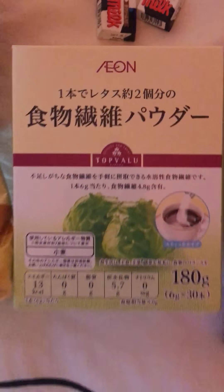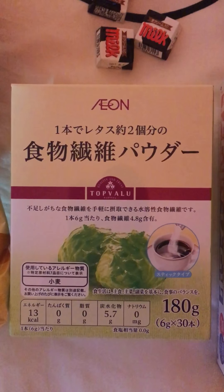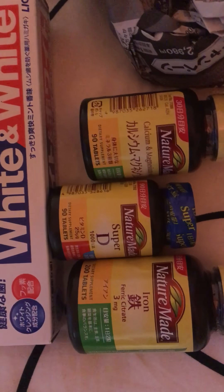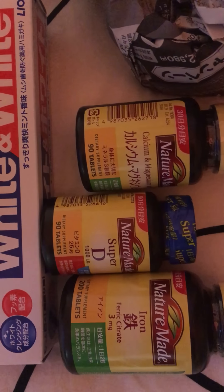This is fiber — this is the stuff I got from the drugstore. Toothpaste of course, and then my supplements: I got iron, vitamin D, calcium and magnesium.